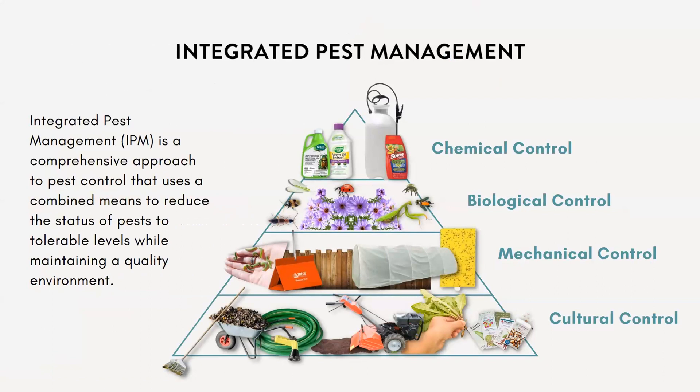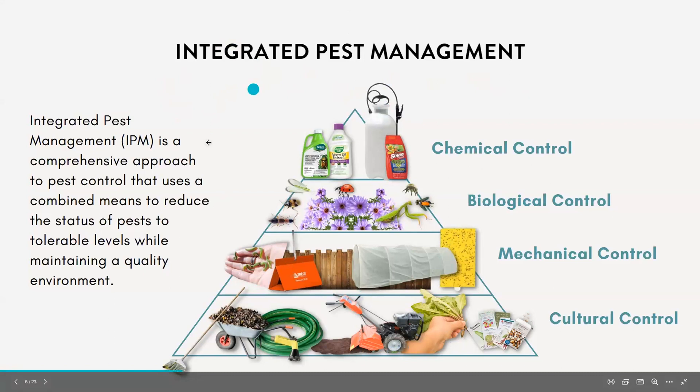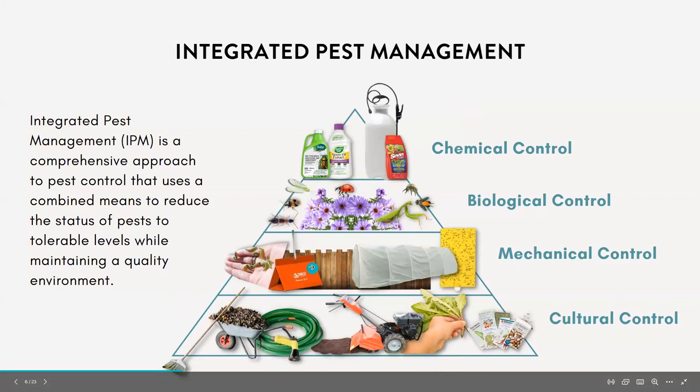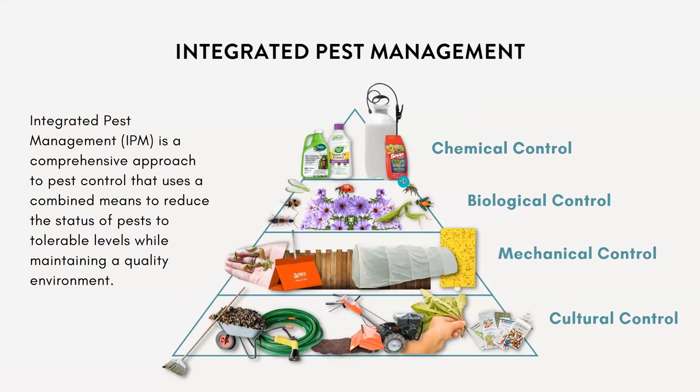There are a lot of different models indicating different thresholds and control actions for different pests, but ultimately it's up to you as the farmer to decide what works at your farm site. You want to consider your farm size, your labor, and the cost of pest control versus the potential profit. Within the world of IPM, we like to use a pyramid model.